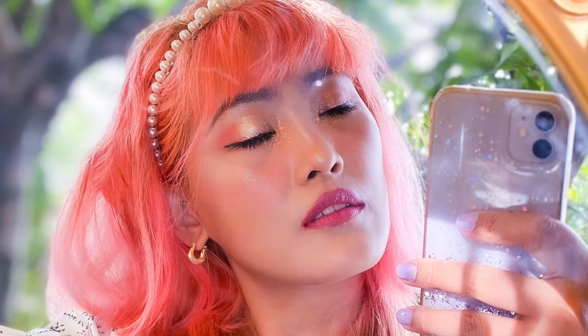Next is the necklace. I want something romantic and girly yet pastel, and then we'll sort out the hair. So this is the final look! I wasn't able to shoot an outdoor video because it was too warm outside and it was difficult to hold the mirror by myself.